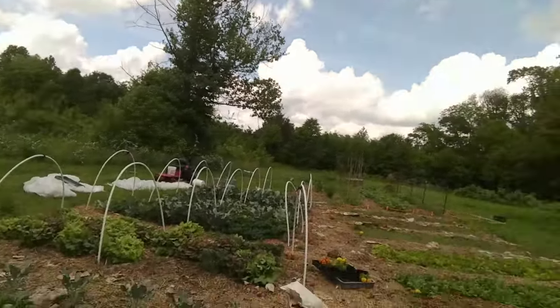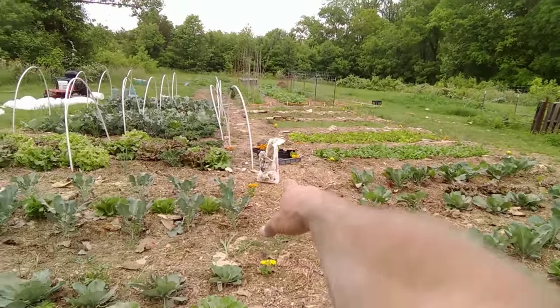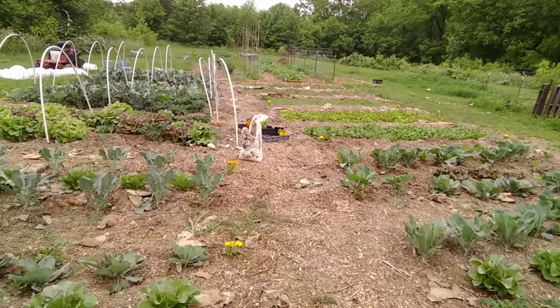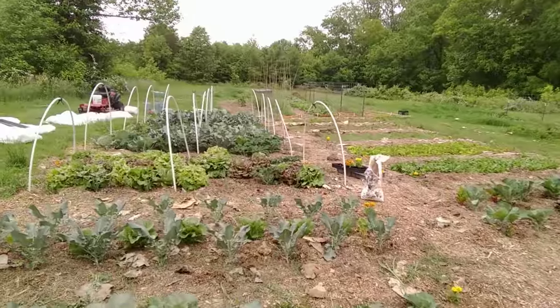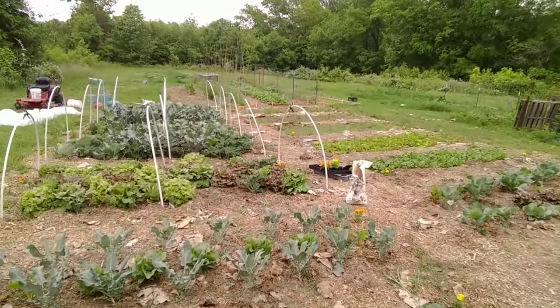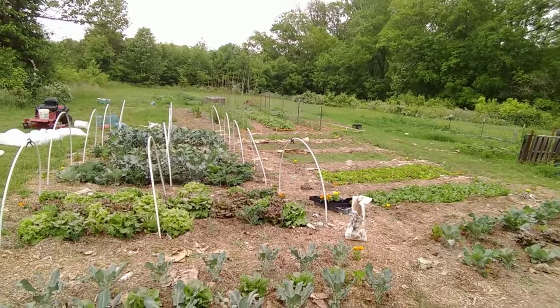I'm going to leave you with a shot of the garden here — there's my bag of diatomaceous earth I've just been spreading. It is looking good, y'all. Back to Eden Garden behind it is looking good, exploding.